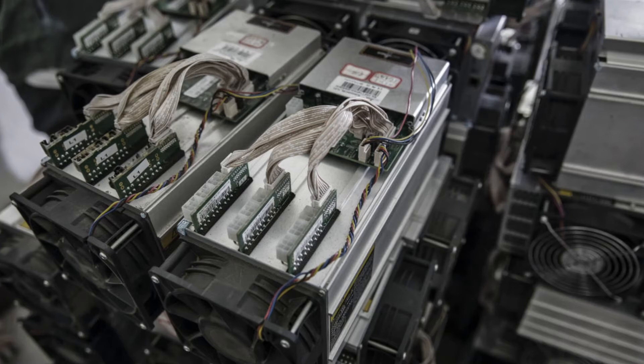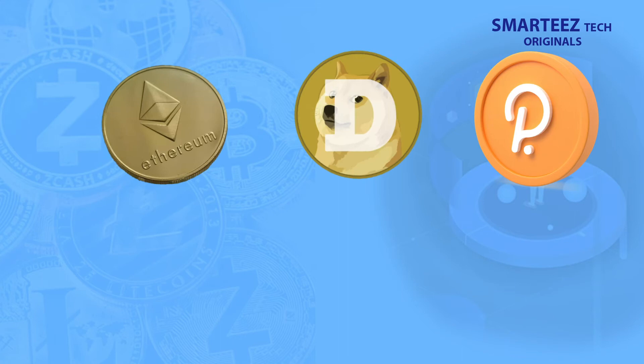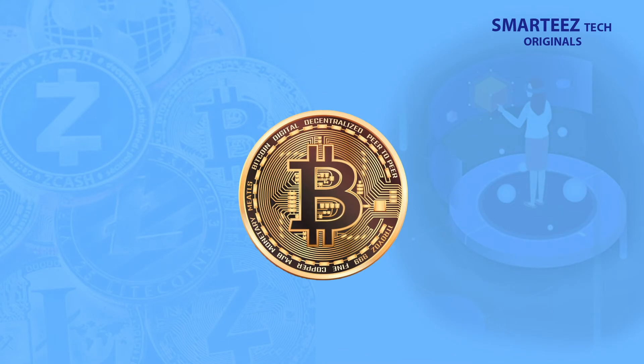We have chosen to focus on Bitcoin mining to explain the mining process, because Bitcoin is the first cryptocurrency in use. However, the mining of other cryptocurrencies or blockchains are all very similar, though the hardware and software differ from Bitcoin mining.